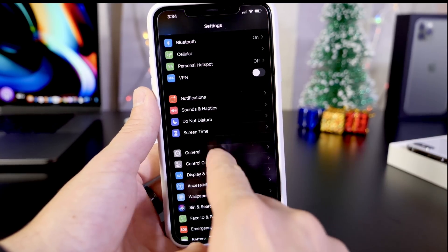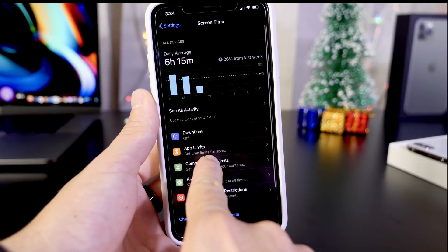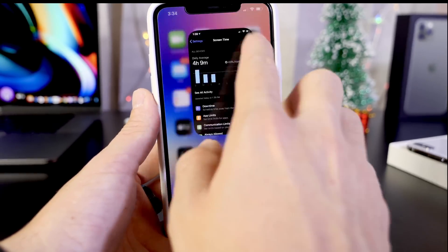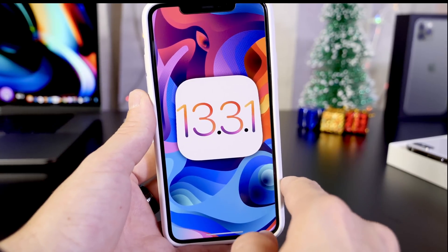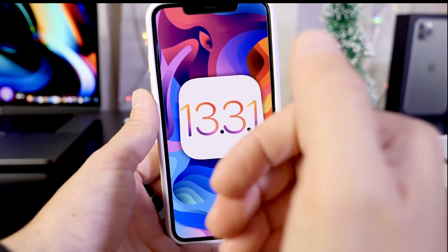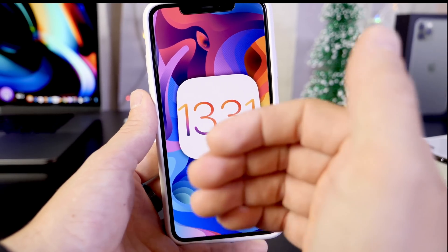Apple is looking to address that. I thought 13.3.1 would have been released to the general public with no beta testing, but it looks like Apple is finally learning their lesson and actually testing software even if it's a small update. I'm happy for that. Don't expect too many betas — maybe two to three betas before Apple releases it to the general public.